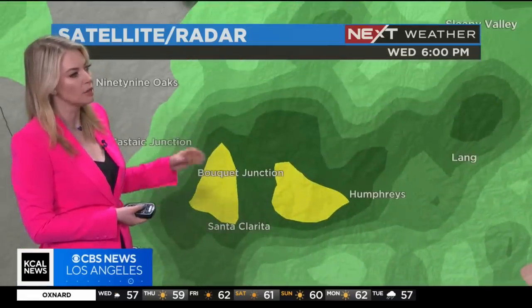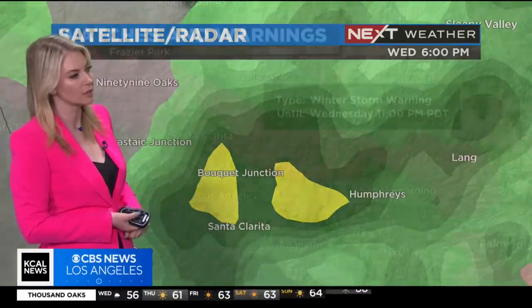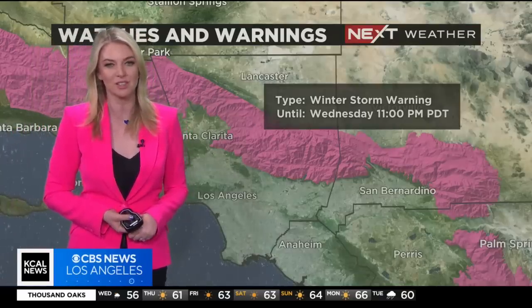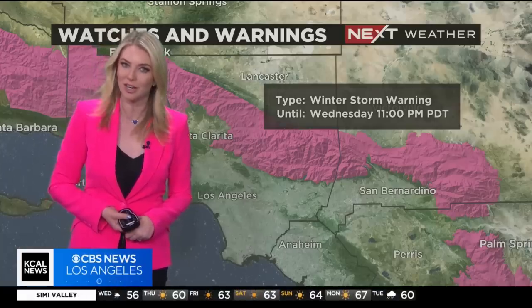And checking in with one more spot, you will see some heavier rain over Boca Junction right there and Santa Clarita as well. Now that winter storm warning is still with us through 11 o'clock tonight. We're going to have more on the rest of the rain, the snow, and what to expect for the rest of the week. And Pat, we're tracking another chance of rain.